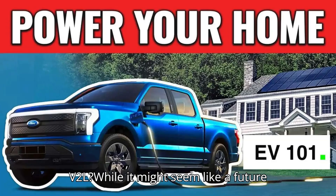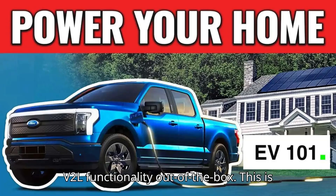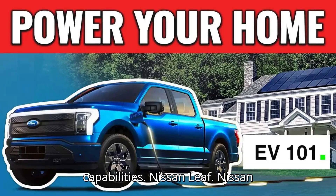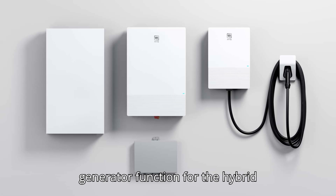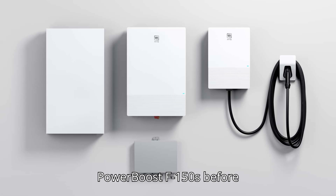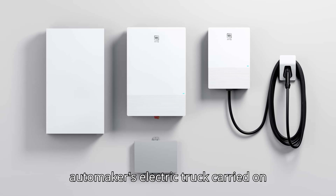Which EVs offer V2L? While it might seem like a future pipe dream, many current EVs come with V2L functionality out of the box. This is a partial list of the models on sale now with bidirectional charging capabilities. Nissan Leaf: Nissan partnered with Fermata Energy to offer V2L functionality on Leaf vehicles from the 2013 model year or newer — it's worth noting that the feature requires a Fermata Energy charger. Ford F-150 Lightning: Ford started offering a generator function for the hybrid PowerBoost F-150s before releasing the Lightning EV, and the automaker's electric truck carried on with the feature.